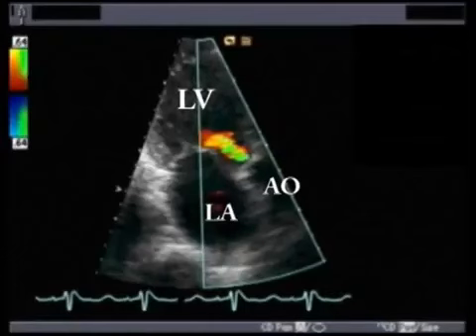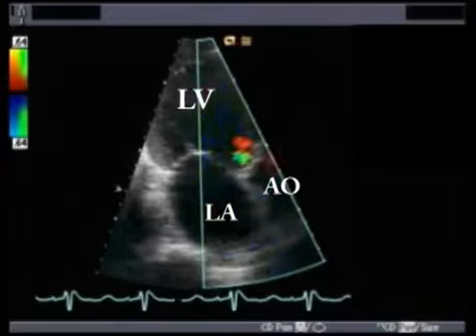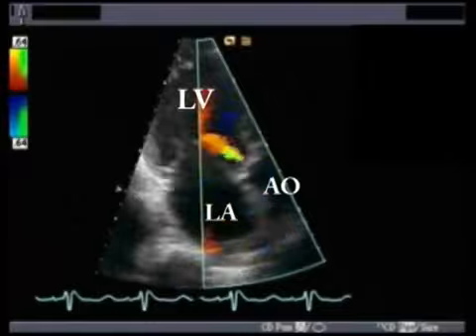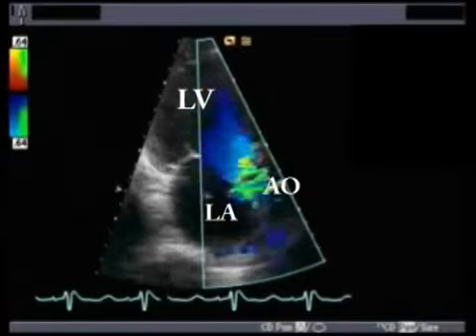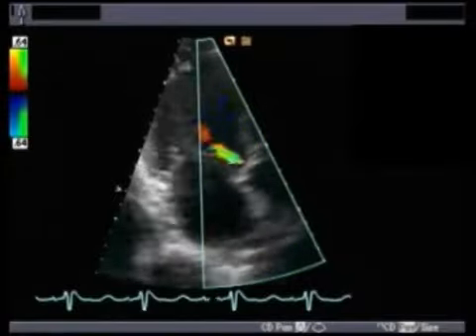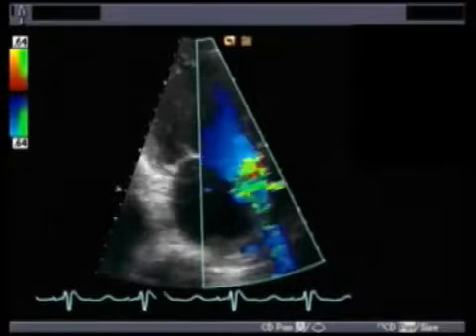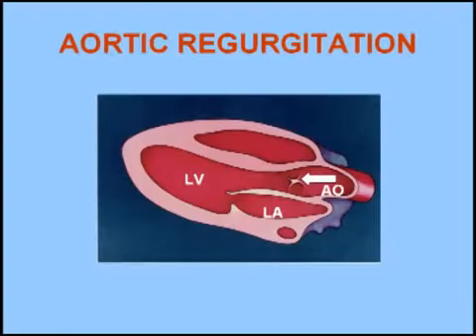Echodoppler studies can show the severity of aortic regurgitation. Notice how this colored jet coincides with the onset of the murmur. This figure shows the direction of regurgitant flow in this disease.